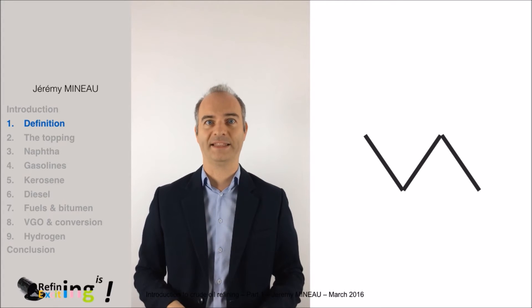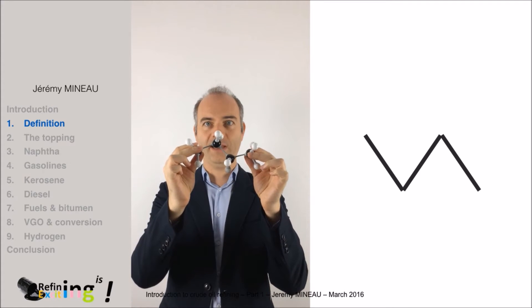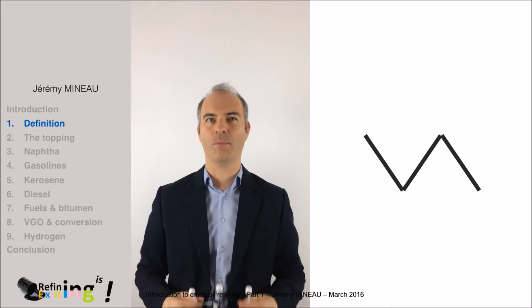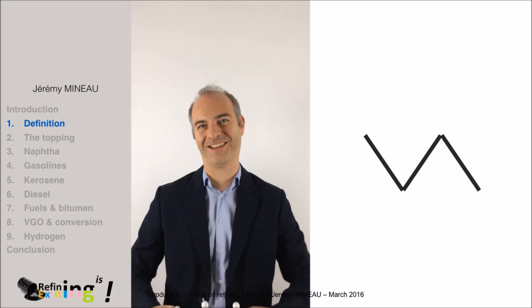Note that this molecule is butane, which you can find in domestic gas bottles. Now that you are familiar with the representation of molecules, let's get into more detail on the way carbon and hydrogen are combined together in crude oil.